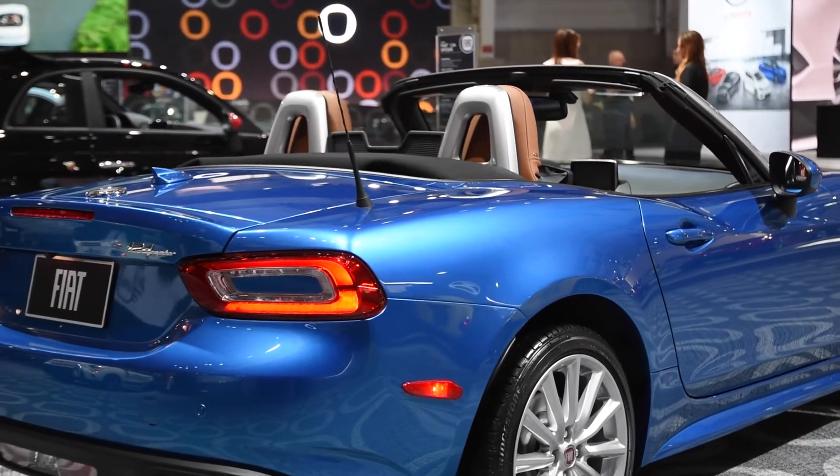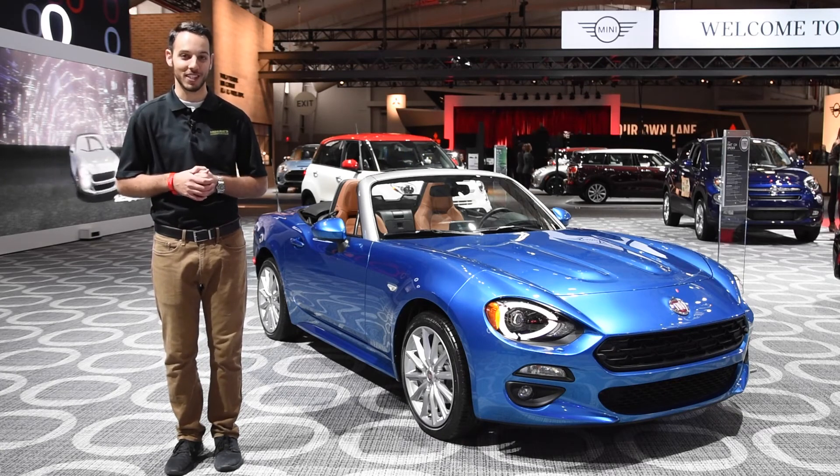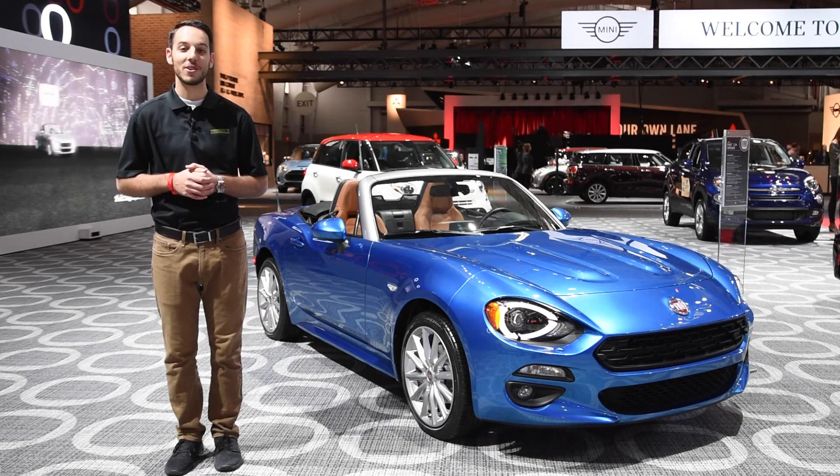Overall, we like the look and think that it should just be another fun alternative to consider if the OG Miata isn't quite your cup of cappuccino. On behalf of the Maury's Automotive Group, thanks for watching.